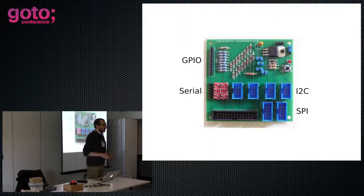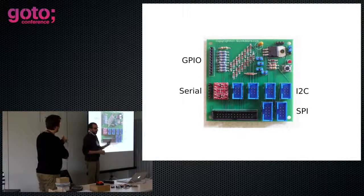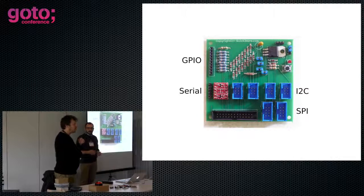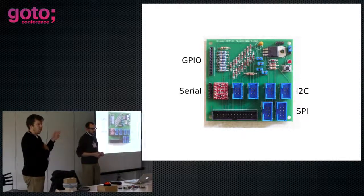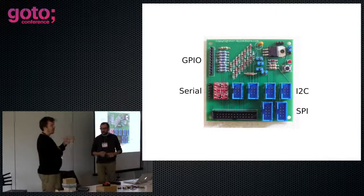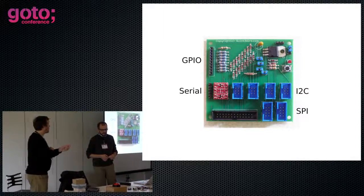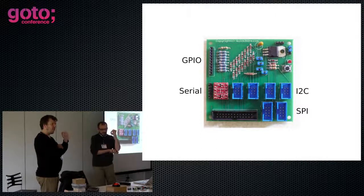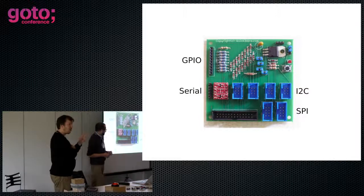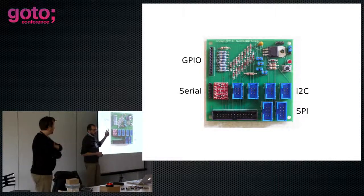GPIO stands for General Purpose IO — digital pins that you can either set high or low, for output or input. I squared C, or I2C, stands for Inter-Integrated Circuit bus — a serial bus where you can address up to 255 different chips on a very simple serial bus, though it doesn't go very fast. SPI, which is Serial Peripheral Interface, is a faster bus. Unlike I2C where you address chips by sending a byte, with SPI you have chip select lines coming out. The Raspberry Pi can only bring out two SPI lines, limiting you to two high-speed serial devices. And then serial is good old-fashioned serial — you can only have one thing plugged into it.